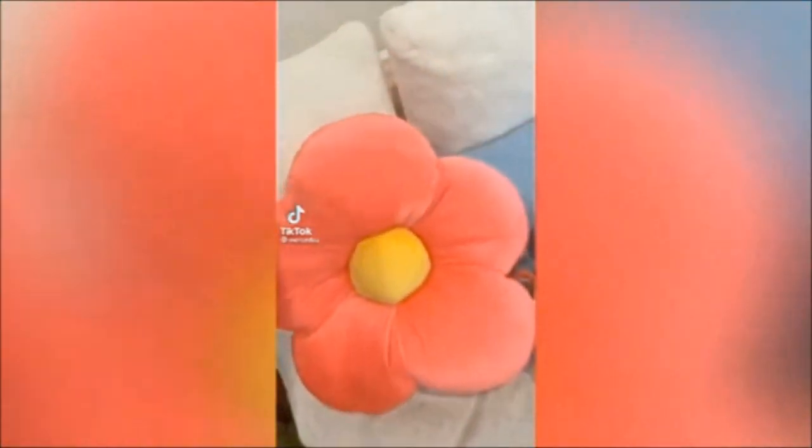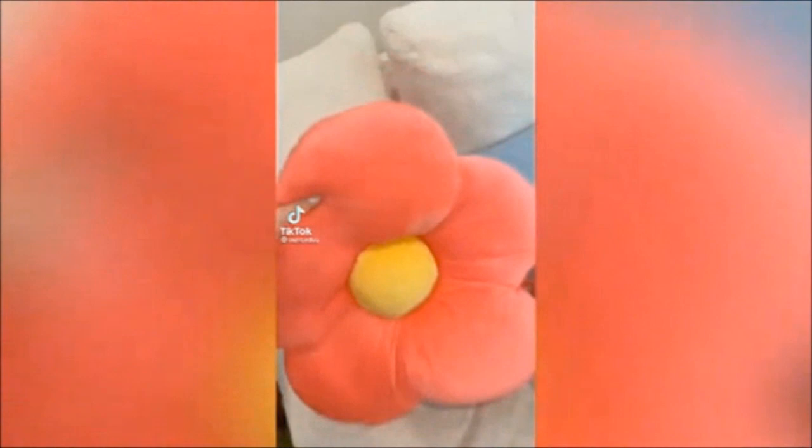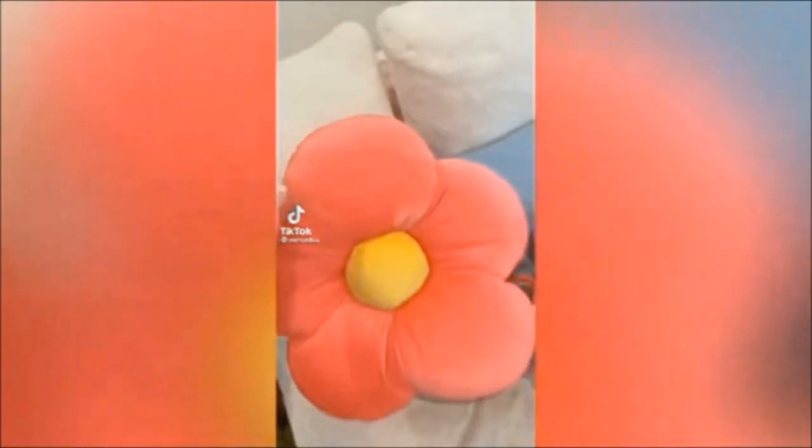This floor cushion is not just cozy, it's also incredibly stylish. The colorful daisy pattern adds a pop of personality to any space, making it the perfect aesthetic decor.